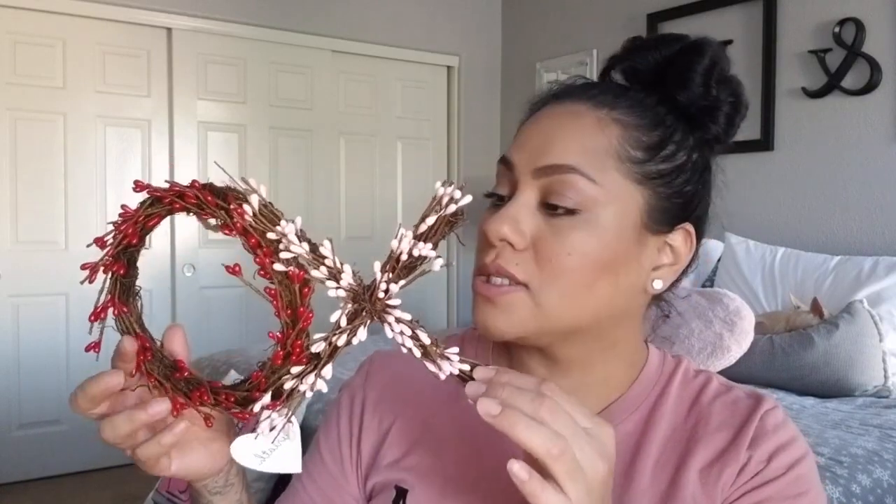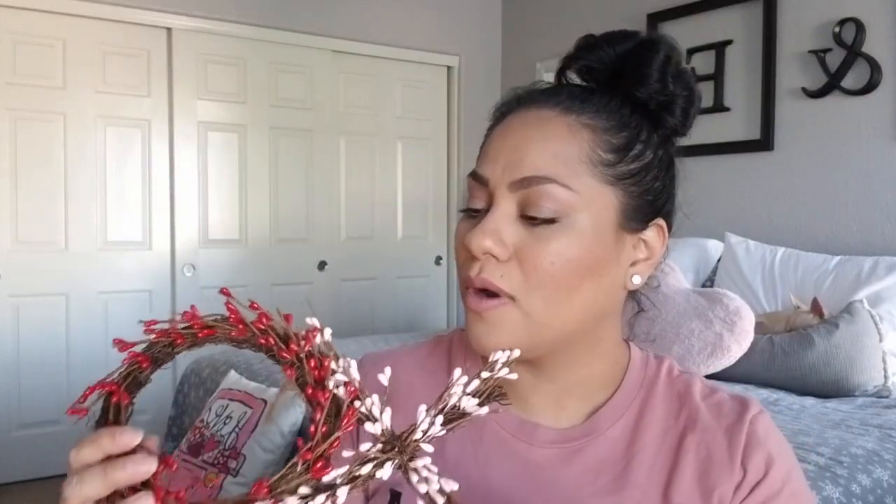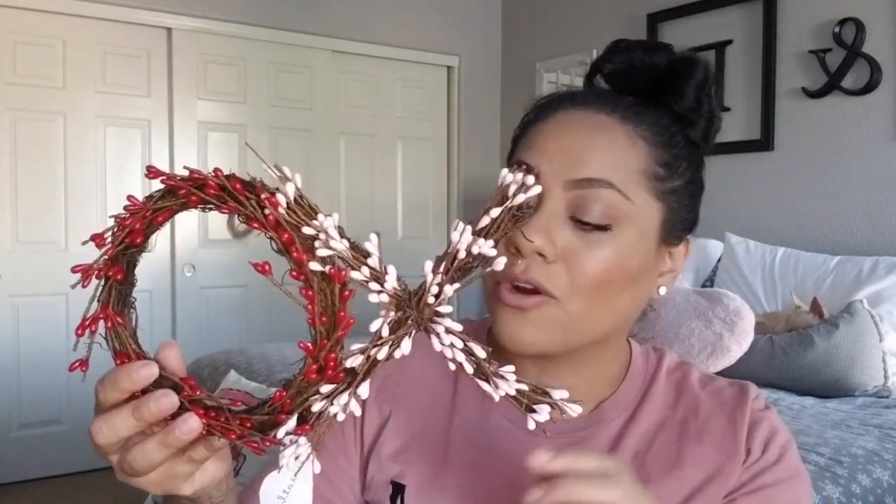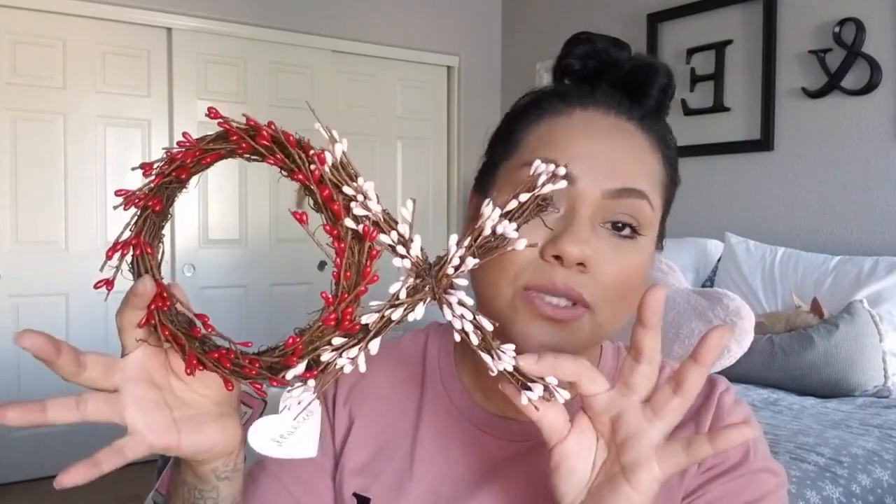I picked this one up for myself from Target. Another thing I picked up from the Target Dollar Spot — the only thing — was this XO little wreath. It does come with a hanger. This was $5. Target has been raising up their prices, but I thought this was cute.